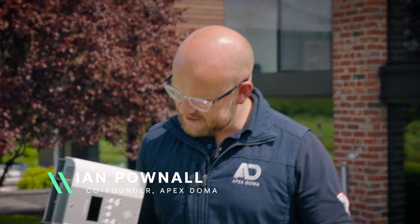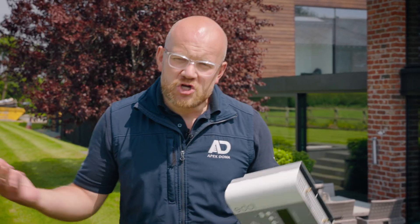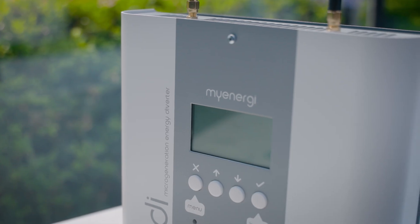Solar hot water diverters — are they really worth it? Do you get a good return on your investment? Should you buy one? These are all some great questions that we're going to be answering in today's video.